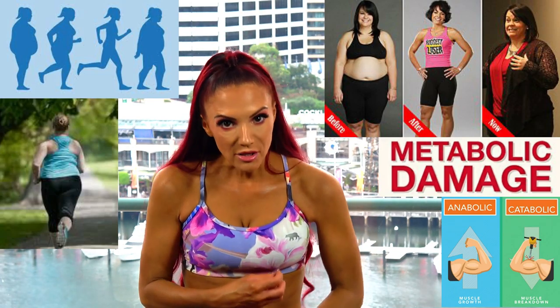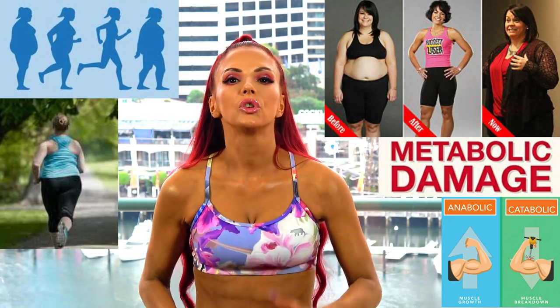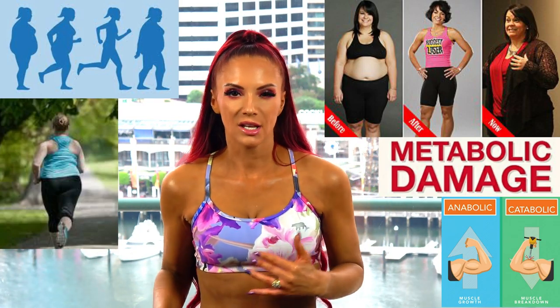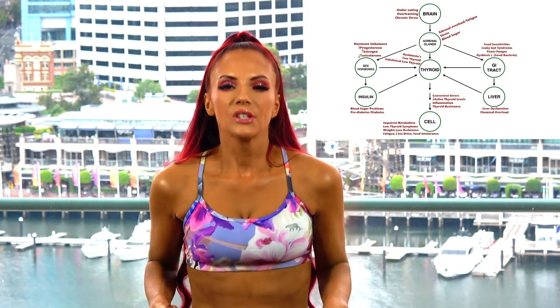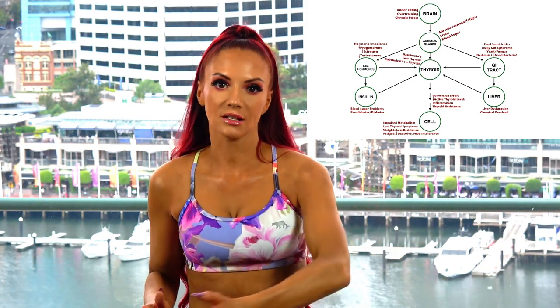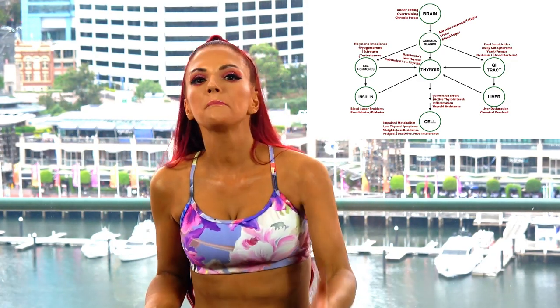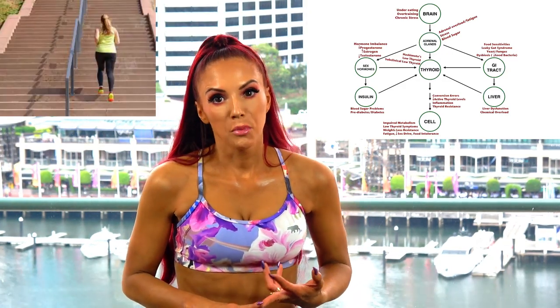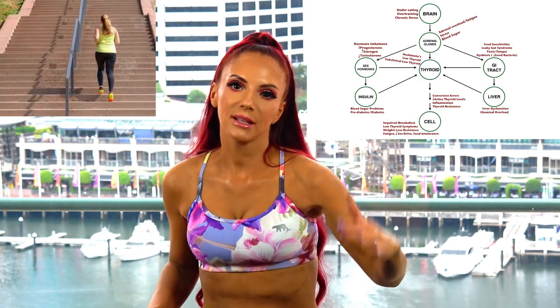The catabolic state means your body starts to break down muscle as fuel rather than fat. If your body starts to use muscle for fuel rather than fat, the less muscle you have on your body, the lower your metabolism will be. It is a very big problem because if you start burning your muscle away your metabolism will plummet, so you're going to have to do even more and more exercise just to maintain your physique. This is a big problem I see a lot of women face: they do far too much cardio, they put their body into a catabolic state, they start burning their muscle, and their metabolism drops.